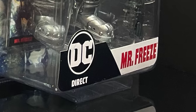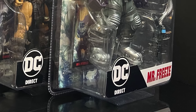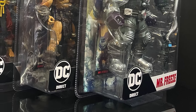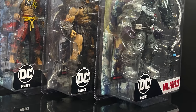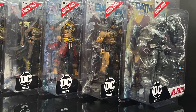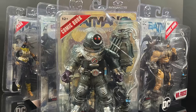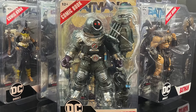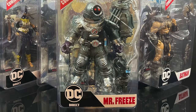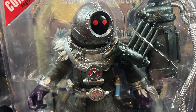Hey, welcome back everyone! Toysha's here and I'm back yet again with another DC Multiverse video. Today we're checking out the new McFarlane Toys DC Direct offshoot, the 7-inch Page Punchers line, which features a comic book and a figure. This one's entitled 'Fighting the Frozen,' hosting Mr. Freeze as the villain - a very different take, Victorian deep sea diver mixed with insanity. Looks pretty cool.